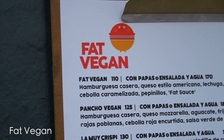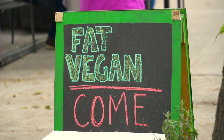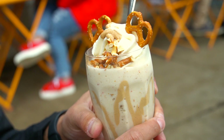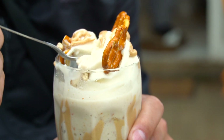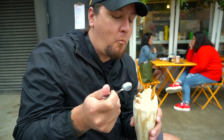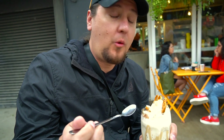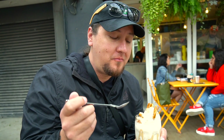We're here at Fat Vegan, where they have some of the most incredible vegan milkshakes. We got the Salty Vegan, which is peanut butter with a kind of banana cream, awesome whipped cream on top, and pretzels. We keep saying this, but this literally is the best vegan milkshake I've ever had.